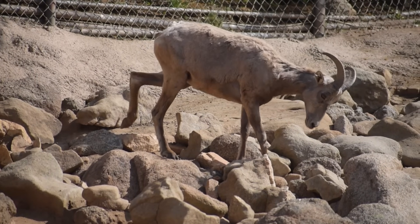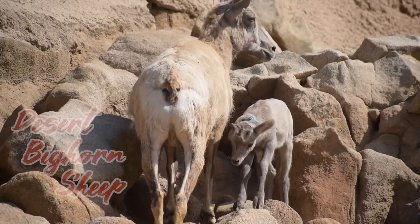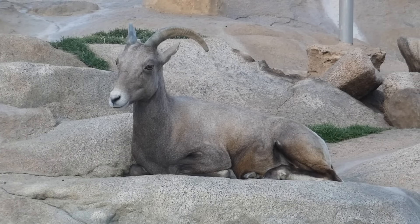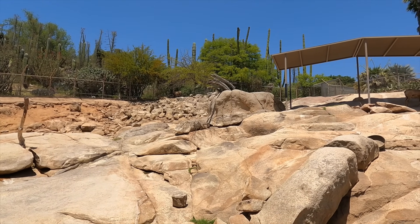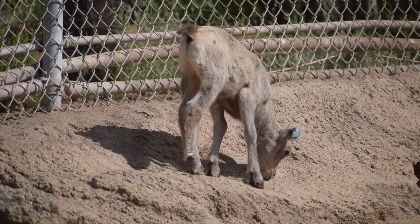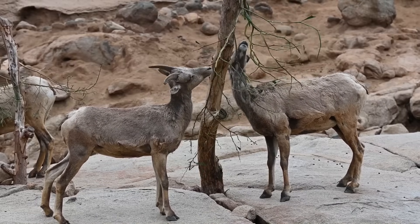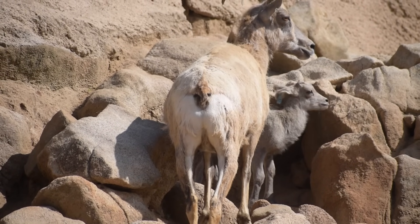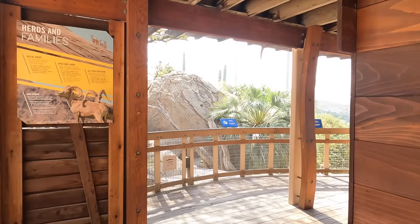One thing that separates the Zoo and the Safari Park from others: they specify what subspecies you're looking at. This is a herd of desert, or peninsular, bighorn sheep — federally classified as endangered. But the San Diego Zoo Wildlife Alliance is doing all it can to ram them away from extinction, and it doesn't just involve a breeding program. Their team studies wild bighorn populations that move between the U.S.-Mexican border. The genetics team extracts DNA from fecal matter to understand population structure across the bighorn's range, and they even have a disease investigations team studying a respiratory disease that has sent this subspecies' numbers into a downward spiral in the past.